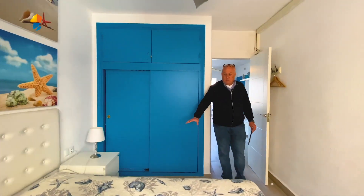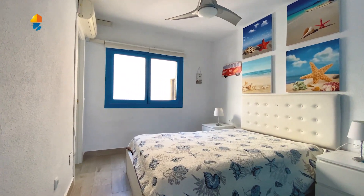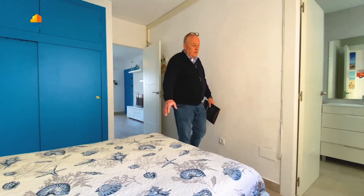This is the bedroom. You have built-in wardrobes and air conditioning over there. And from the bedroom you get into the bathroom — take a look at the bathroom.